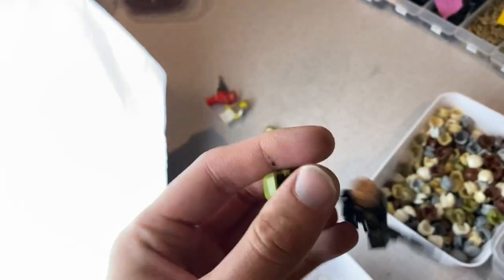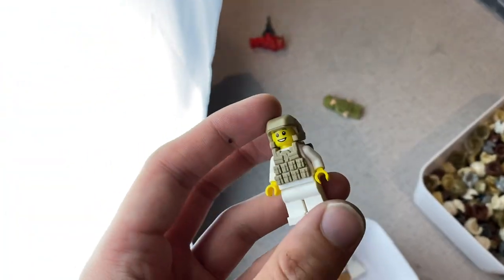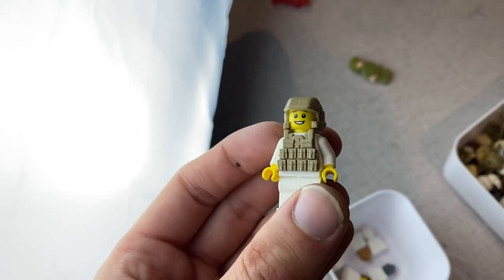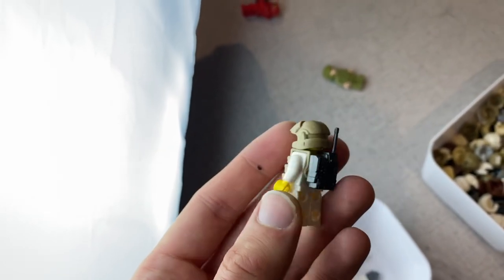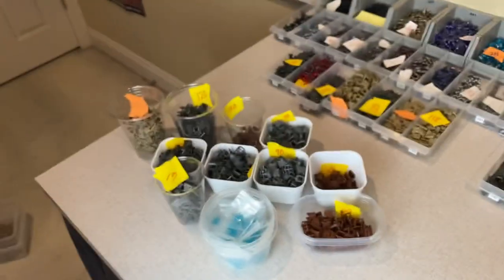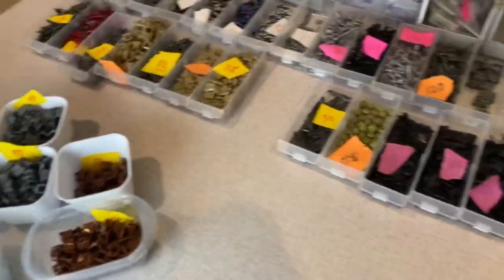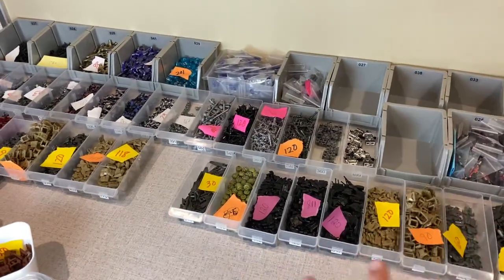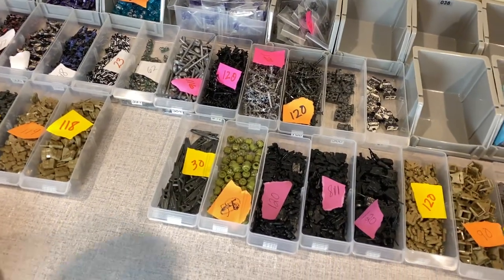So we've got the dark tan marine helmet there, and he is wearing a new vest and a new backpack or radio pack. Let's talk about those for a second. We've got a bunch of vests and a bunch of other stuff, so let's just go through it. There are three vests, two jet packs, and one radio pack. Let me show you one of each of the vests.